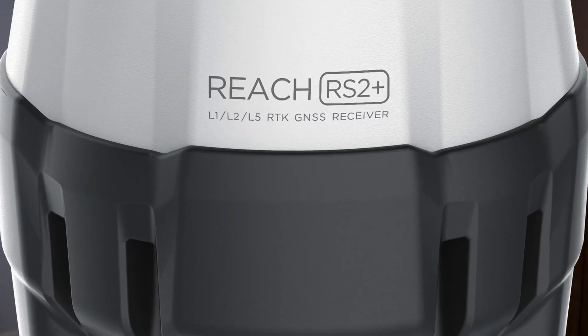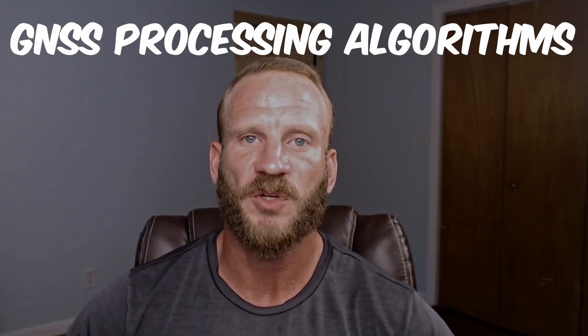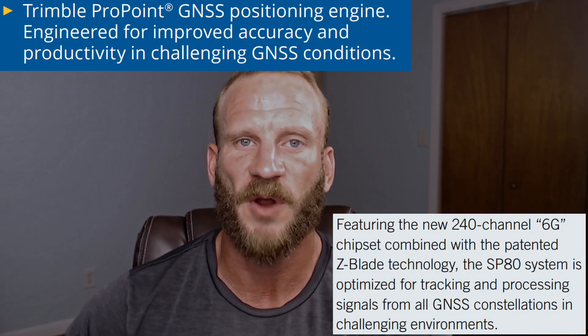An anomaly I noticed on the RS2 is that on the receiver head, L5 is noted. However, from the digging I did, it appears that the RS2 is not capable of receiving an L5 signal. It is much more difficult to quantify which receiver has a true advantage over another when it comes to the receiver's processing algorithm, as we aren't given much information on exactly how the receivers derive final coordinates differently from their competition. You can look up the advertising material for each and draw some conclusions, but your answer as to which is best would depend on who you ask.